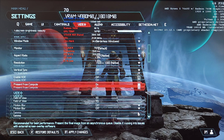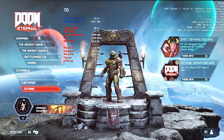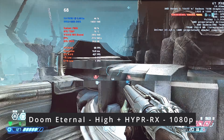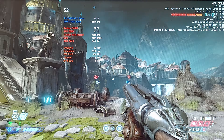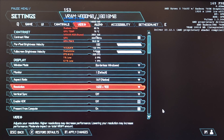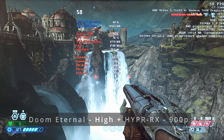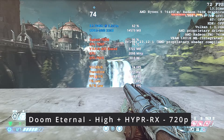Let's do native resolution at high settings and try that out with Hyper RX on. About 60 FPS, still below 60 — 50 to 60 here. Still not that great even with Hyper RX enabled. We can maybe do 1600 by 900, but looking this way it doesn't quite hit 60. So if you want to get over 60, let's drop it down to 1366 by 768. That's Hyper RX on Doom Eternal.